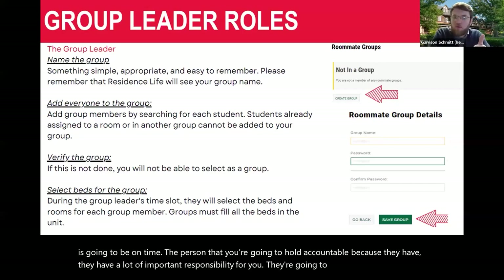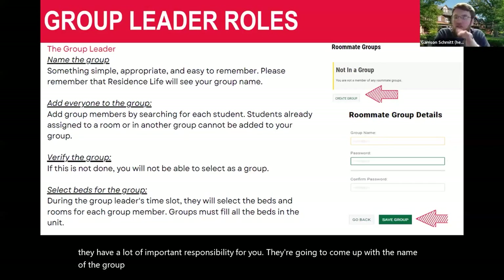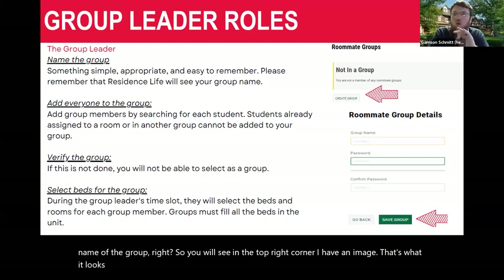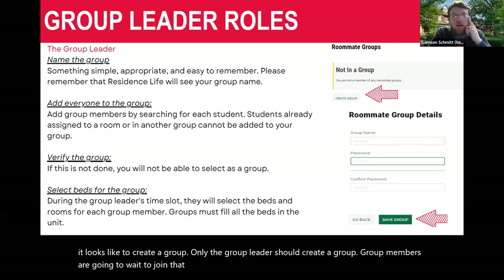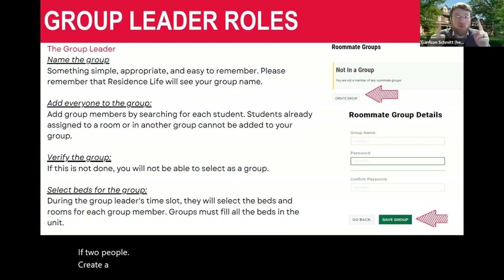The group leader will come up with the name of the group. Only the group leader should create a group — group members should wait to join that group and should not create one themselves. If two people create a group, they are no longer visible to one another in the roommate search portal. So please keep that in mind.